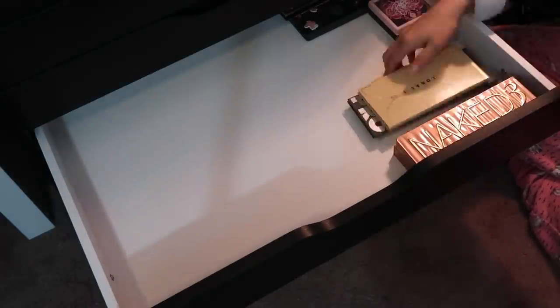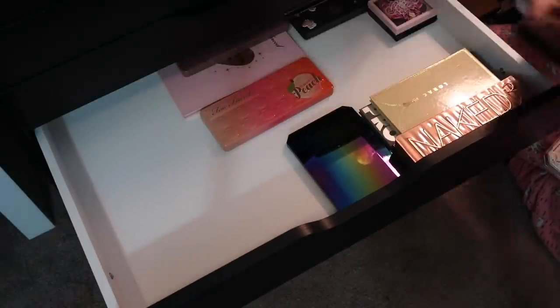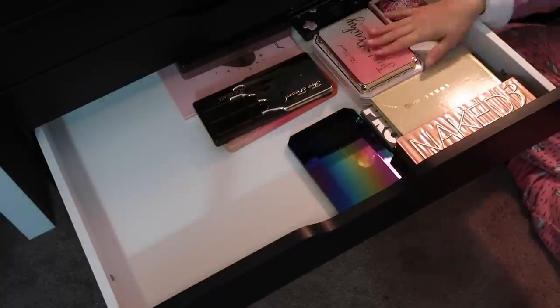Moving up to the next drawer, we have more of my most-used high-end brand products — so I'll have like Too Faced, Lorac, Urban Decay, Fenty, MAC — brands of that type of nature.